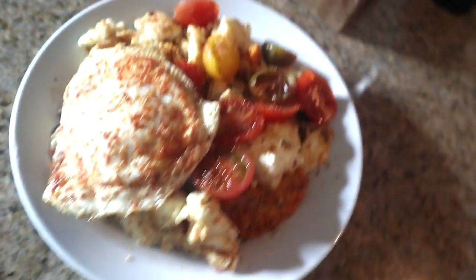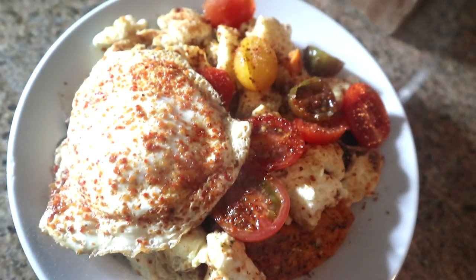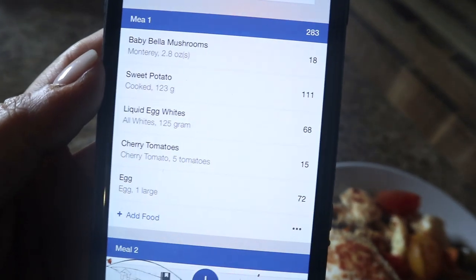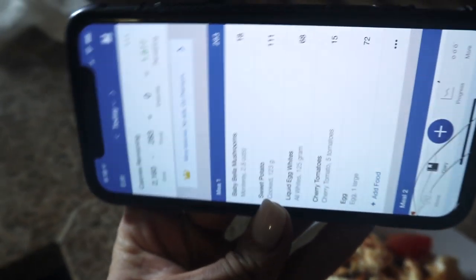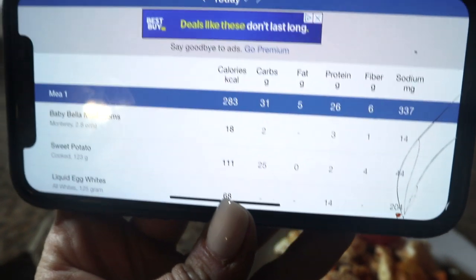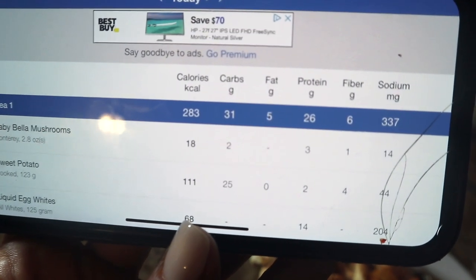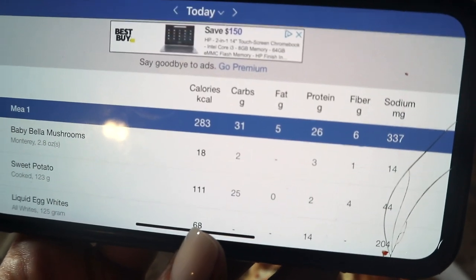I tracked this in MyFitnessPal as I was going. I am not trying to hit a specific goal today, so I was tracking as I went. This is what I came up with, and it actually is a really balanced meal — 283 calories. So this is a very good balanced post-workout meal. I'm pretty impressed with myself. All of my years of tracking have paid off. I have 31 grams of carbs, 5 grams of fat, 26 grams of protein, and 6 grams of fiber for 283 calories.